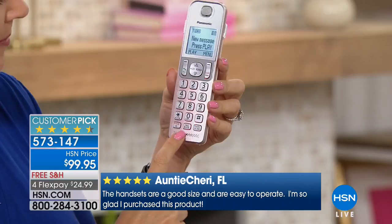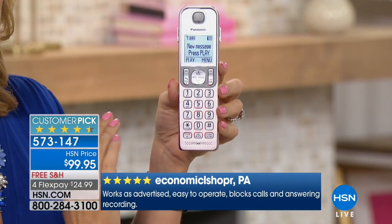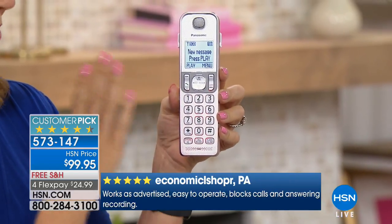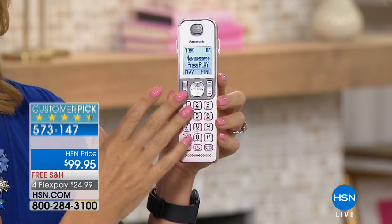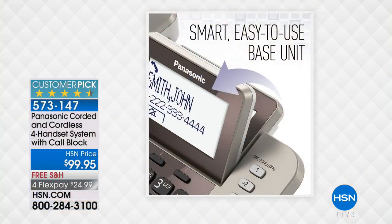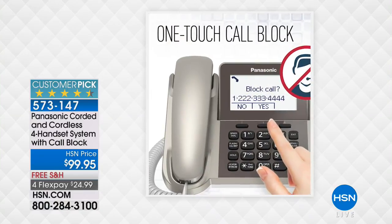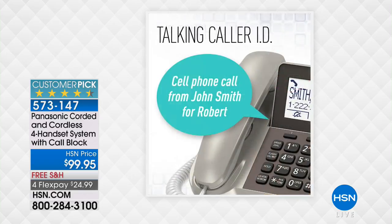You don't want that caller to get through to you — touch one button and they will be added to the block list. You're getting 250 name and number blocking with these brand new Panasonic phones. You're getting some of the biggest screens we've ever offered — they're backlit and glowing, super easy to see. About two inches on the handset, nearly three and a half inch screen on the base station. You only need one phone jack for your main base, and the other three peripheral handsets go wherever you have power.